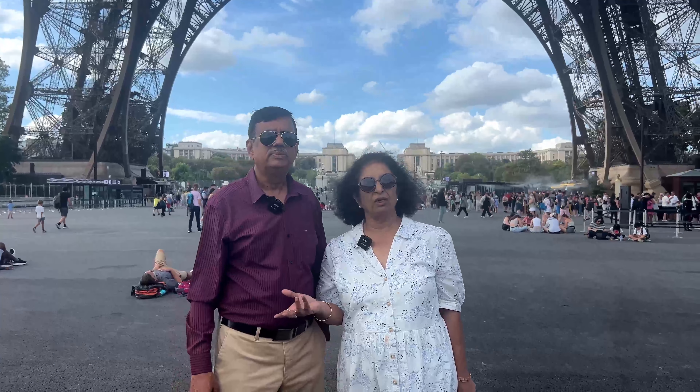After descending, we stayed until sunset to admire the Eiffel Tower illuminated at night. The tower is lit up with golden lights from dusk until 1am. Additionally, every evening at the start of each hour, the tower features a sparkling light show that lasts for five minutes. This display involves flashing lights that twinkle, adding to the tower's charm and making it a must-see spectacle for visitors.